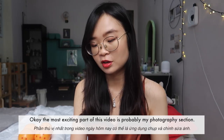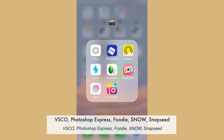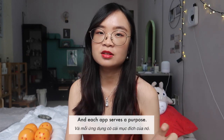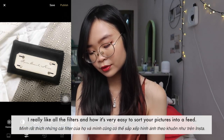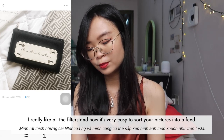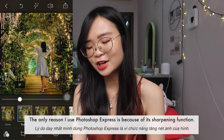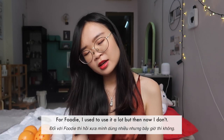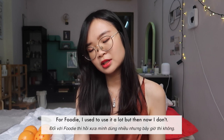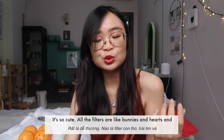The most exciting part of this video is probably my photography section. I have a lot of camera apps: VSCO, Photoshop Express, Foodie, Snow, Snapseed, BeautyPlus, Ulike, and Picollage. VSCO is my go-to app for all my Instagram edits — I really like all the filters and how easy it is to sort pictures into a feed. I use Photoshop Express mainly for its sharpening function. I used to use Foodie a lot but now I use Snow instead.